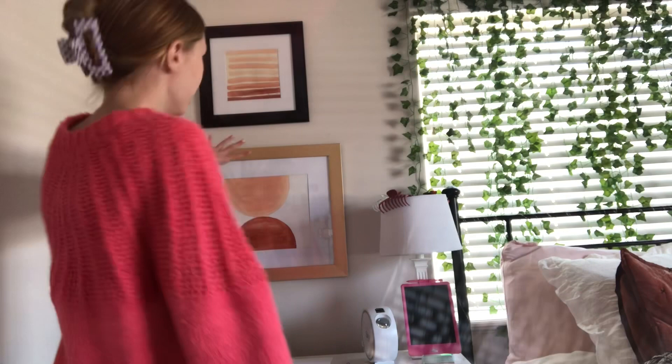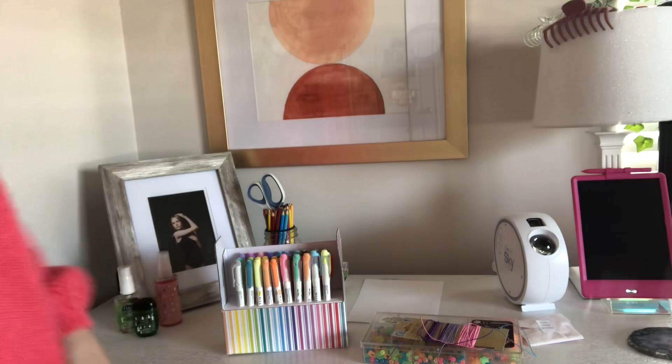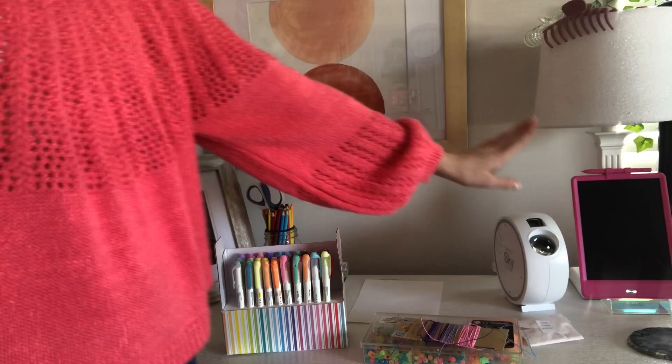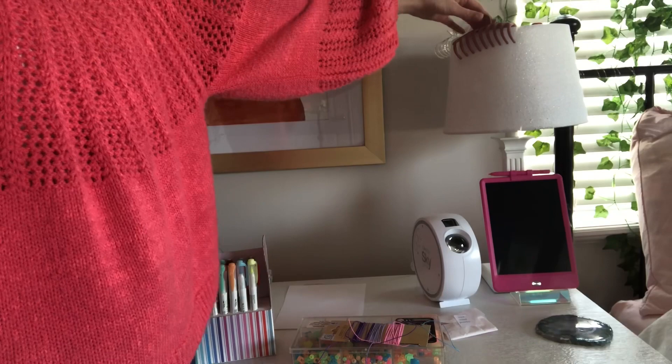I've painted these but I want to make new ones. Right now it's kind of a mess — we just have like markers, phone charms, and a lot of craft junk. But what I usually have is a picture frame, scissors, colored pencils, my Skylight, my lamp, my writing board, and I just put a few hair clips on there. Then we have this little crystal coaster for my drinks.